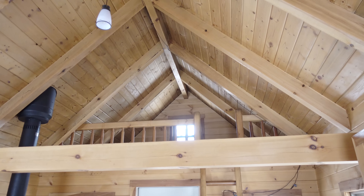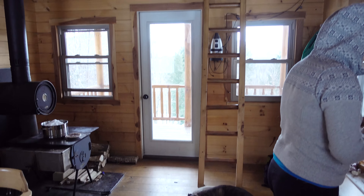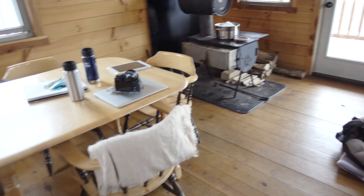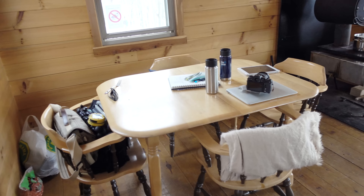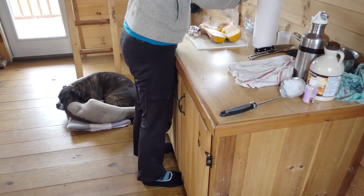Up here we have a loft and that's where the sleeping quarters are, with a nice ladder getting up there. And there's Emma, she's all snuggled up. It's just the right amount of space and it's been a really nice cozy getaway.